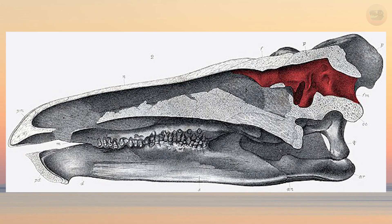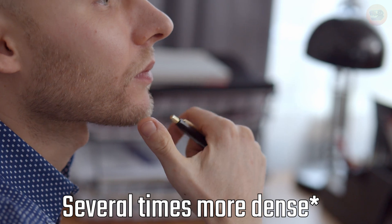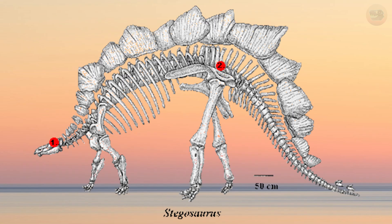One of the most well-known facts about Stegosaurus: its brain was tiny — about the size of a walnut, maybe 70 grams — despite the animal weighing over 5 tons. To put that into perspective, a modern house cat has a brain several times larger in a body that weighs 1% as much. In fact, part of Stegosaurus's spinal canal was wider than its actual brain cavity. That's led to all kinds of myths over the years, including the old idea that it had a second brain in its hips, which we now know isn't true.